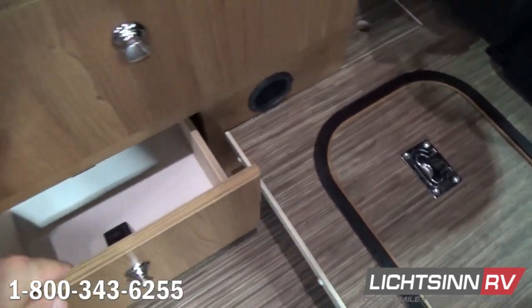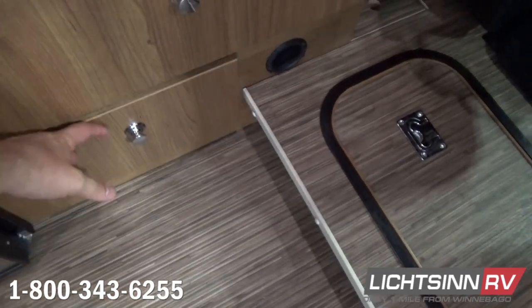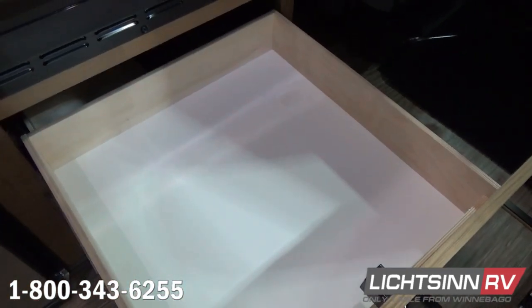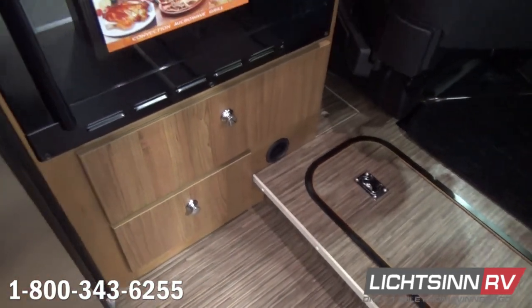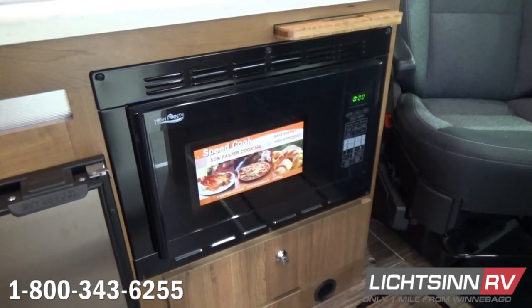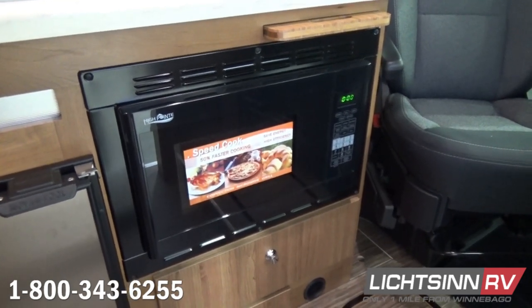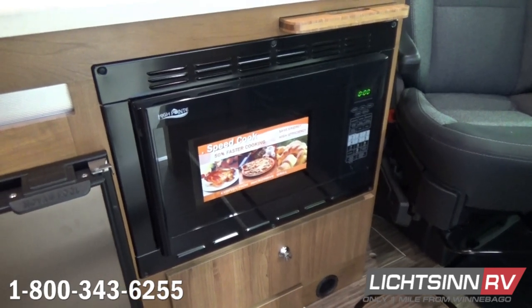A unique feature of this coach is USB portable charging outlets throughout — approximately 12 integrated throughout the coach. Full drawer stacks with positive locking latches so that things don't pop out in transit, and full length extensions with metal ball bearing glides. This is a microwave and convection oven, which allows you to bake, brown, and roast just like a traditional oven, yet it frees up additional drawer space.